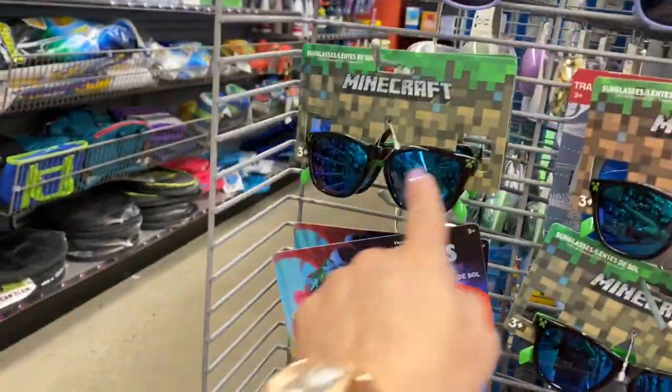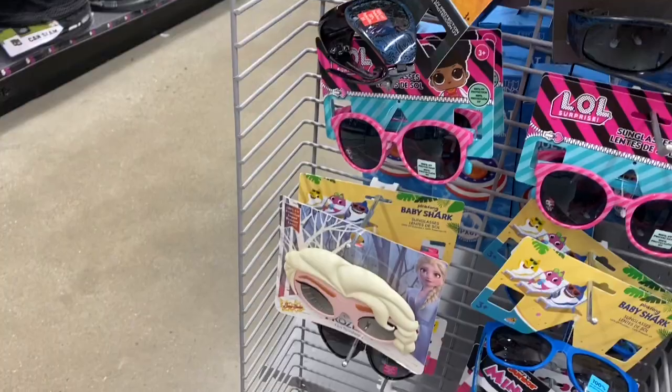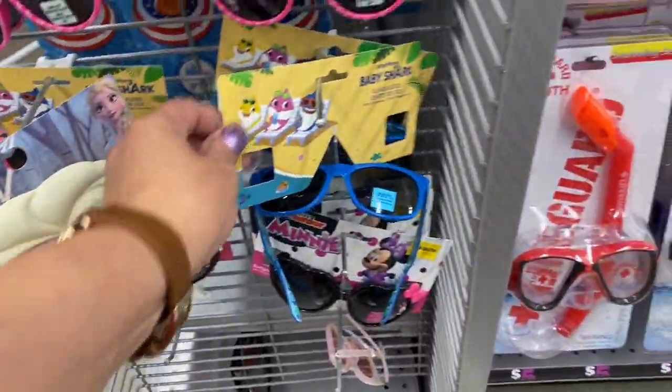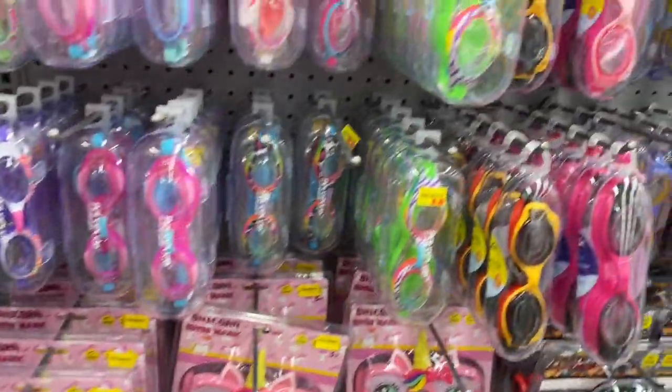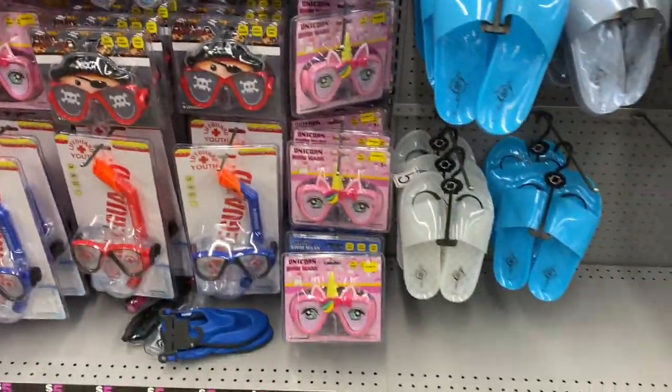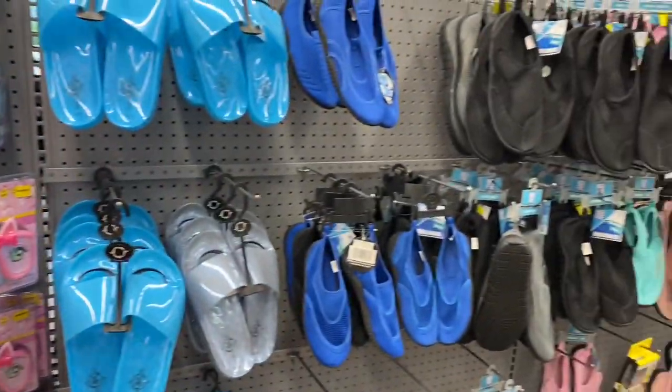The Frozen ones. The Minecraft. The Trolls. LOL. Look how cute that one is — Frozen. And you have the snorkeling set. The swimming glasses. You have the slides over here guys. And there's your water shoes.